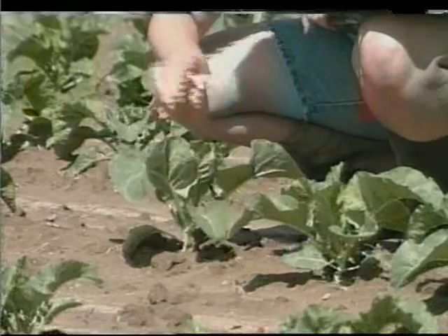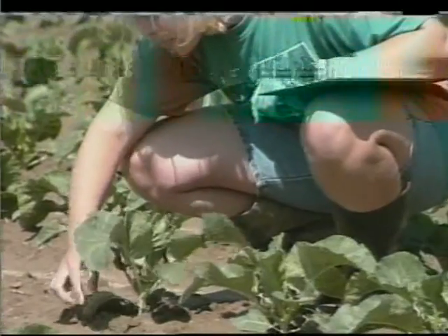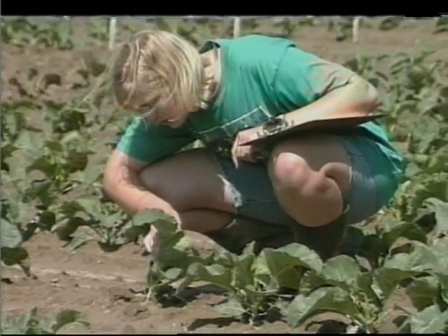Many farmers today are switching to IPM programs because they offer the pest control they are looking for, while at the same time allowing them to reduce the use of expensive pesticides. IPM is a process of planning and controlling or managing pests. It involves various different techniques — whether cultural, biological, or chemical — in a method that is environmentally sound but also has economic benefits to the grower.